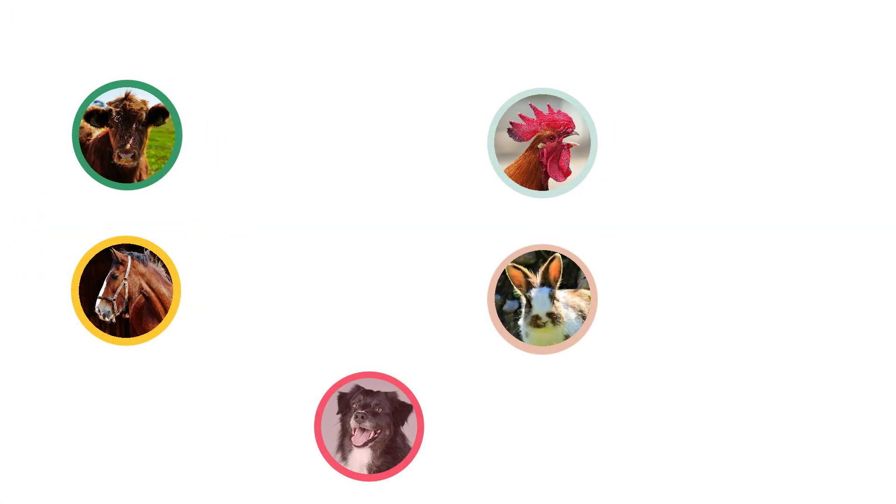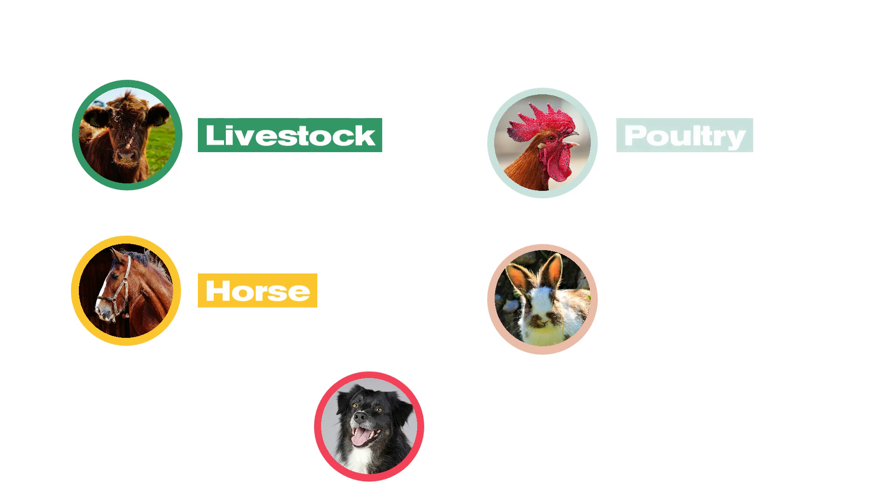The 4-H Animal Science Program is divided into the following program areas: livestock, which includes beef cattle, dairy cattle, goats, hogs, sheep, country ham, and meats; horse; poultry; rabbit; and dog.